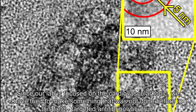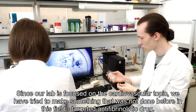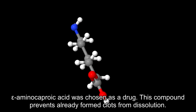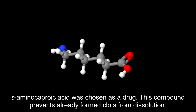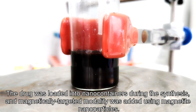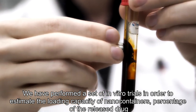Since our lab is focused on cardiovascular topics, we have tried to make something that was not done before in this field — a targeted antifibrinolytic drug. Epsilon aminocaproic acid was chosen as the drug. This compound prevents already formed clots from dissolution.